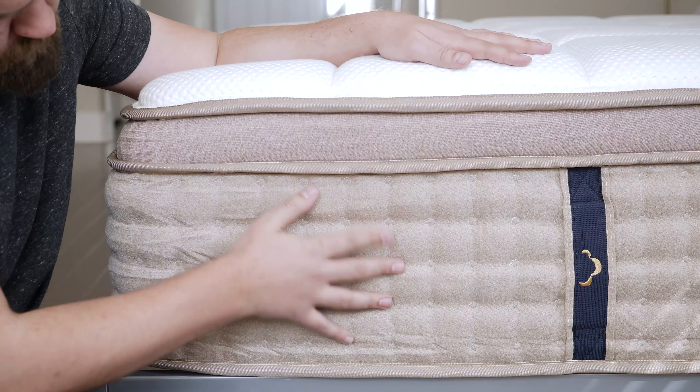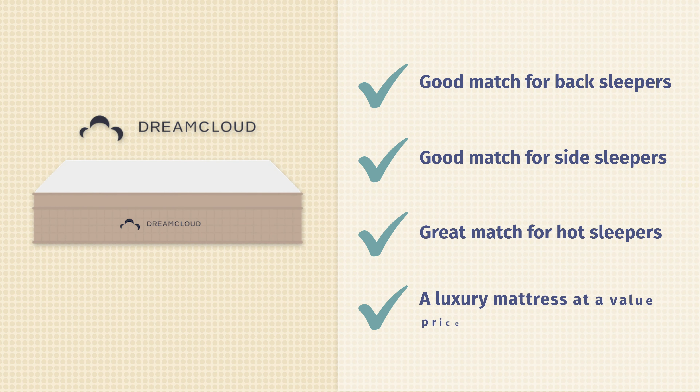The DreamCloud Premier is also a particularly good choice for hot sleepers. With the coils there's a lot of room for airflow, a breathable cashmere cover, and gel infusions for more cooling as well. Last but not least, it's a luxury mattress at an affordable price — under $1,500 for a queen size, a very good deal for what you're getting.